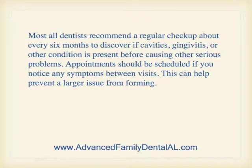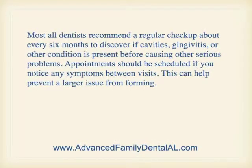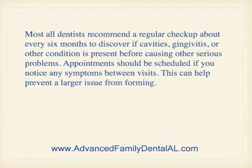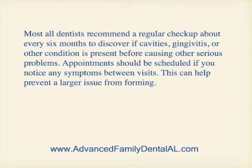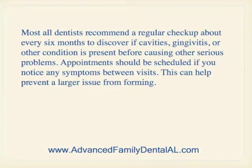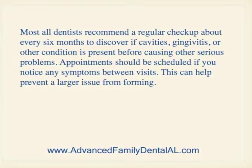Most all dentists recommend a regular checkup about every six months to discover if cavities, gingivitis, or other conditions are present before causing other serious problems. Appointments should be scheduled if you notice any symptoms between visits, as this can help prevent a larger issue from forming.